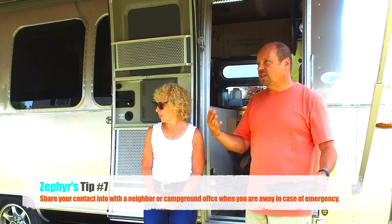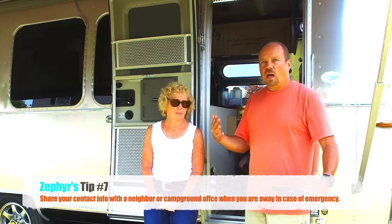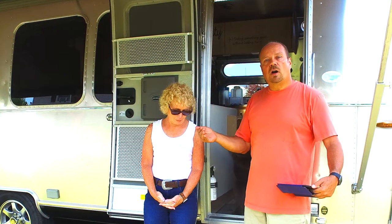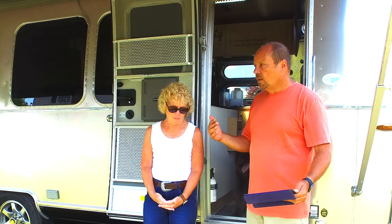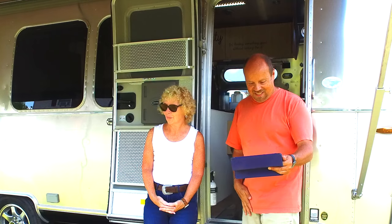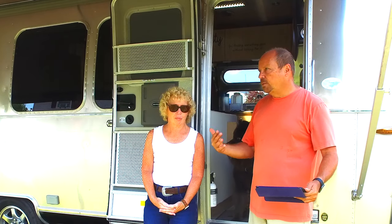You also want to leave your contact information with the campground so that if something happens while you're gone they can reach you. We've had a campground call us because our dogs were barking. You can also share your information with a neighbor and possibly make arrangements for them to check in on your pets if you're comfortable with that.